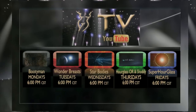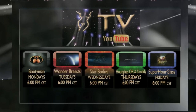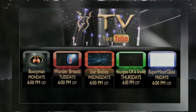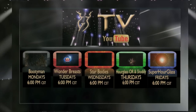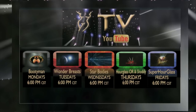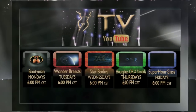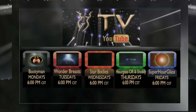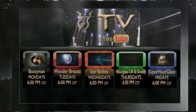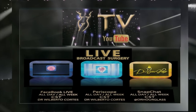Remember to log on to our Hourglass TV for more information about your surgical procedures. On Mondays, we have Bootyman for everything related to buttock enhancement procedures. Wonder Breasts where we discuss topics related to cosmetic breast surgery. Wednesdays, we have Star Bodies. Thursdays, Hourglass Operating Room where you're going to see me doing live surgeries with before and after pictures. Also, Shoddy where we discuss cases that require cosmetic surgical revision. And Fridays, SuperHourglass for topics related to achieving that hourglass figure. And finally, live broadcast surgeries every day of the week on Facebook Live, Periscope, and Snapchat.